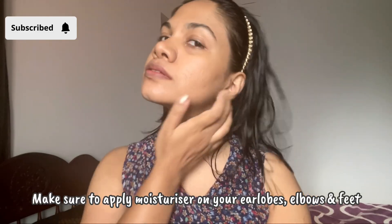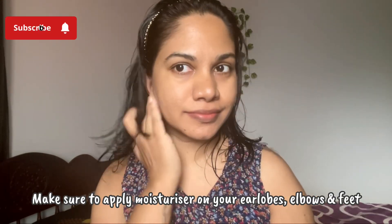I'm using this body lotion from Palmers, which suits the whole vibe. We almost tend to forget our ears, eyebrows, or even feet when applying body lotion, so make sure you're applying it everywhere.